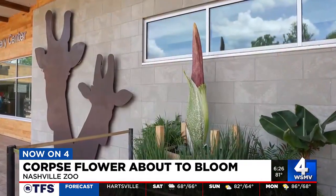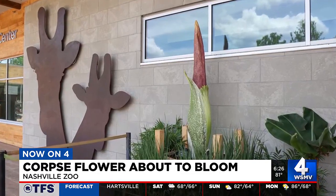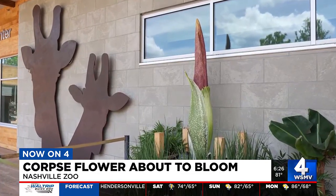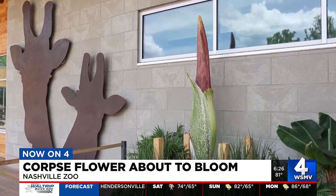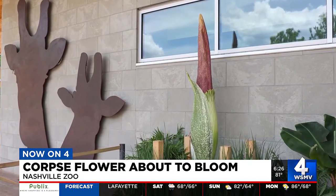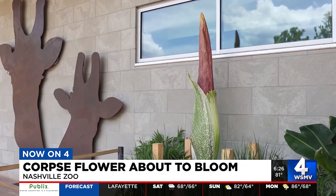If you ever wanted to know what that smells like, you could smell the flower. But the bloom only lasts one to two days. Guests can visit the zoo when it blooms and get a whiff of it. The zoo also has a live camera up right now, and there's a link to it on the WSMV 4 News app.